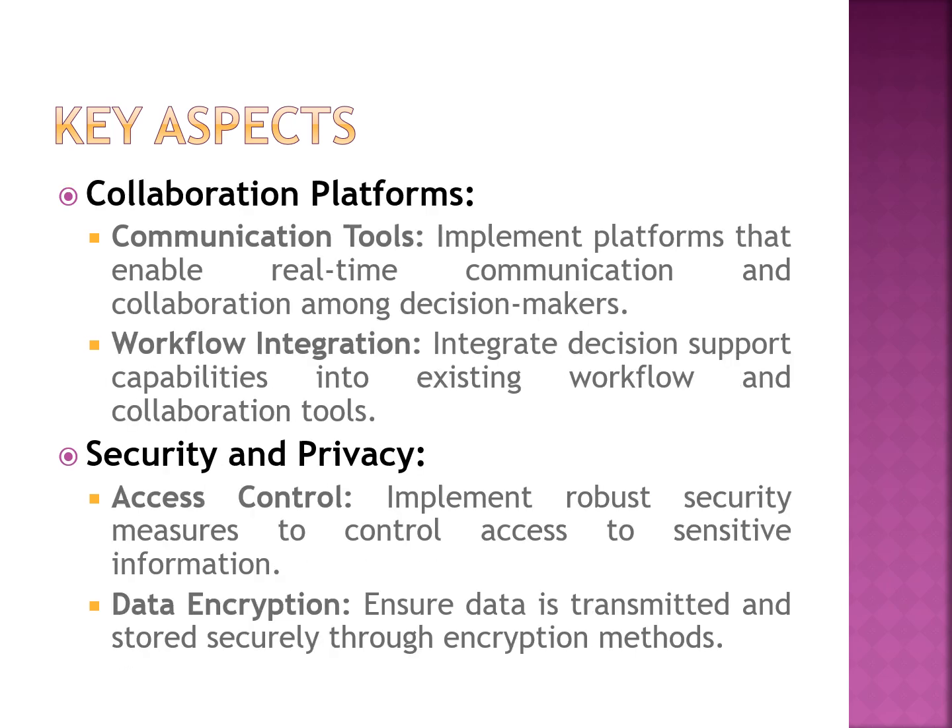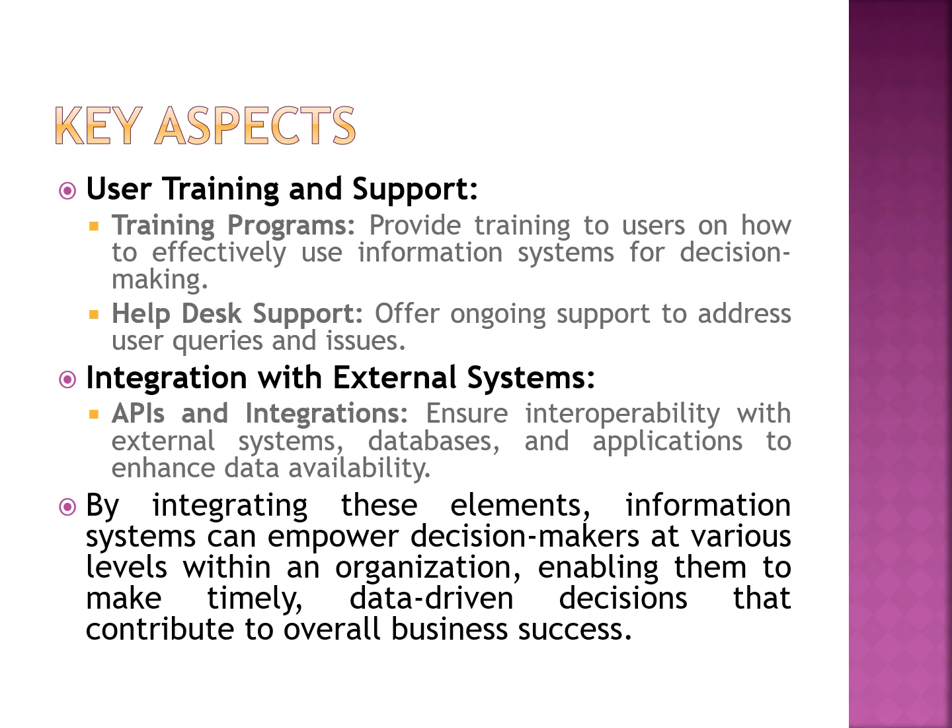Security and privacy are also important parts of the decision support system. It provides access control to data because the information system involves sensitive information that must be protected from external modification. Data encryption techniques — such as AES or RSL encryption algorithms — are applied to securely transmit and protect the data.